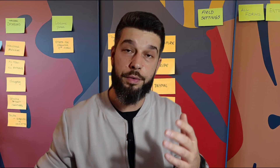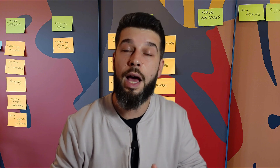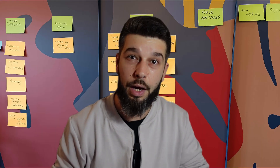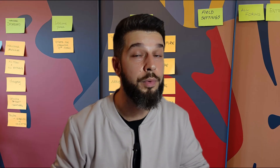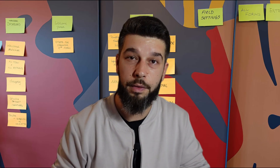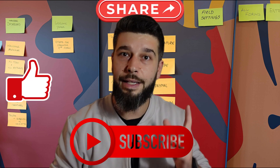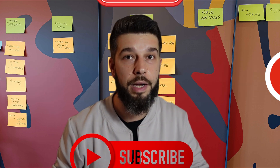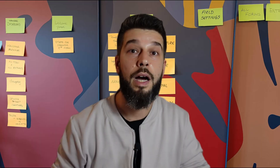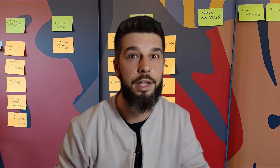Thank you so much for sticking with me through this video. I hope this walkthrough gave you some solid insight into how group booking can be used in Trafft. Whether you're just starting out or looking to level up your scheduling, this tool can really make a difference. If you found this video helpful, don't forget to give it a thumbs up, subscribe to the channel, and hit that bell icon so you're notified about all upcoming content. Until next time, happy scheduling! My name is Alexander and I'll see you in the next video.